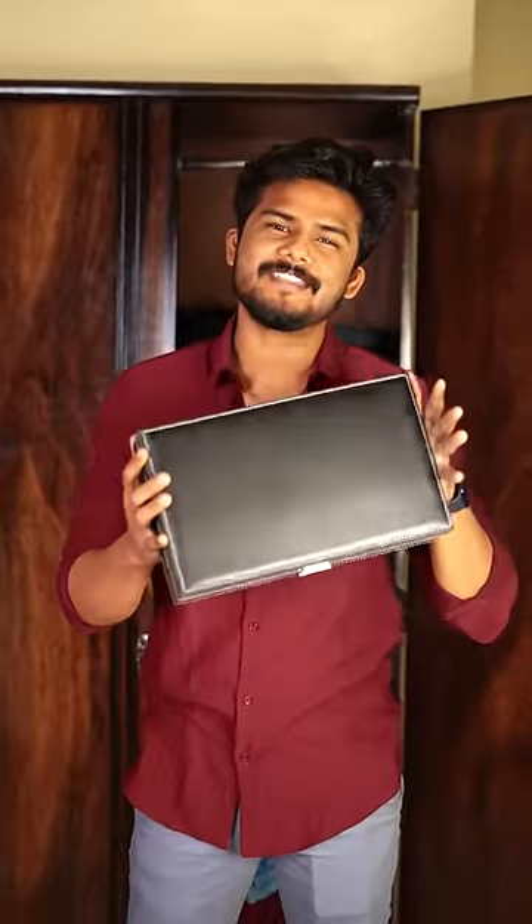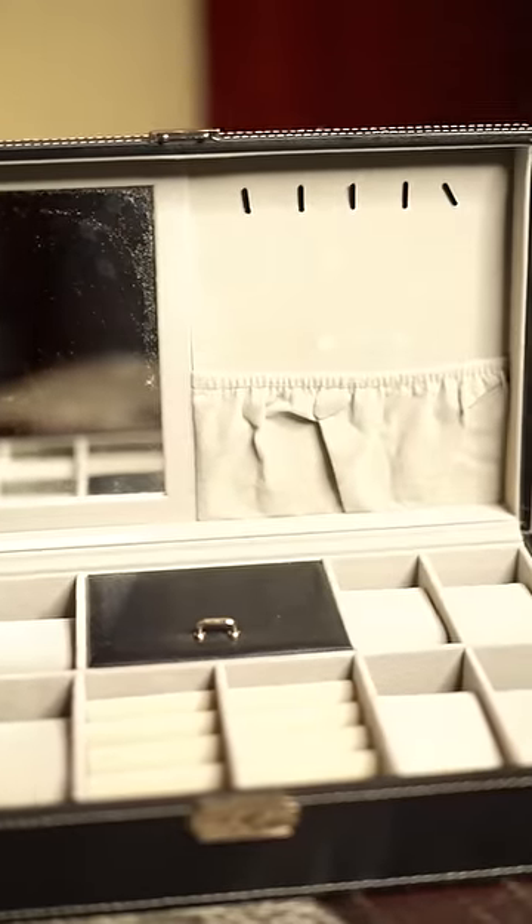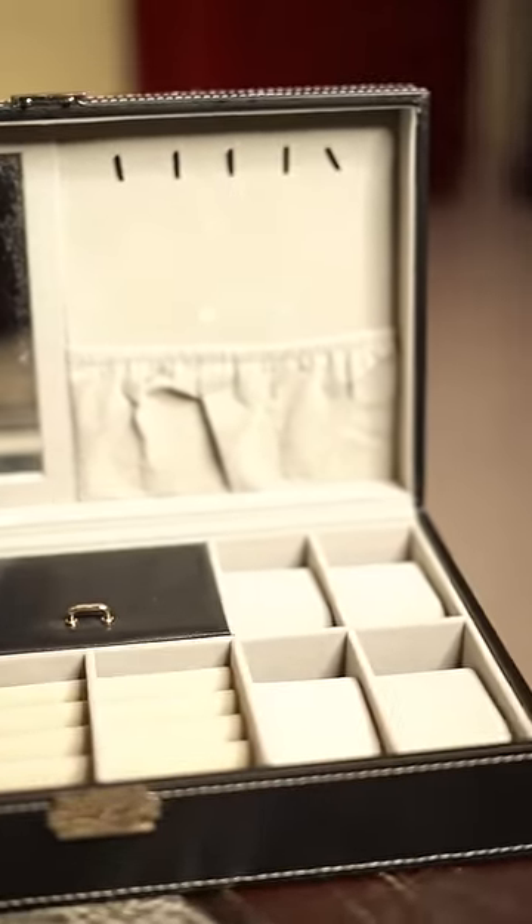This will be your favorite thing when it comes to accessories. This is the accessory box. I use it for watches, necklaces, bracelets, rings — all organized.